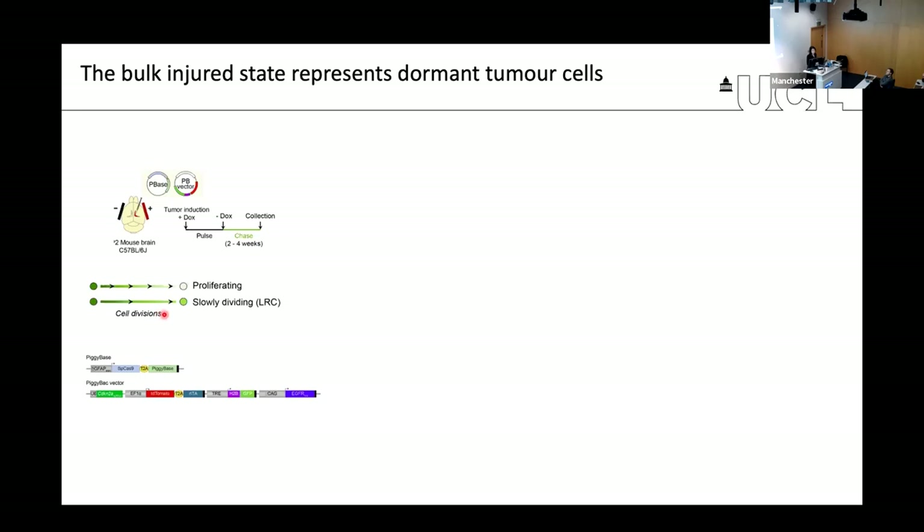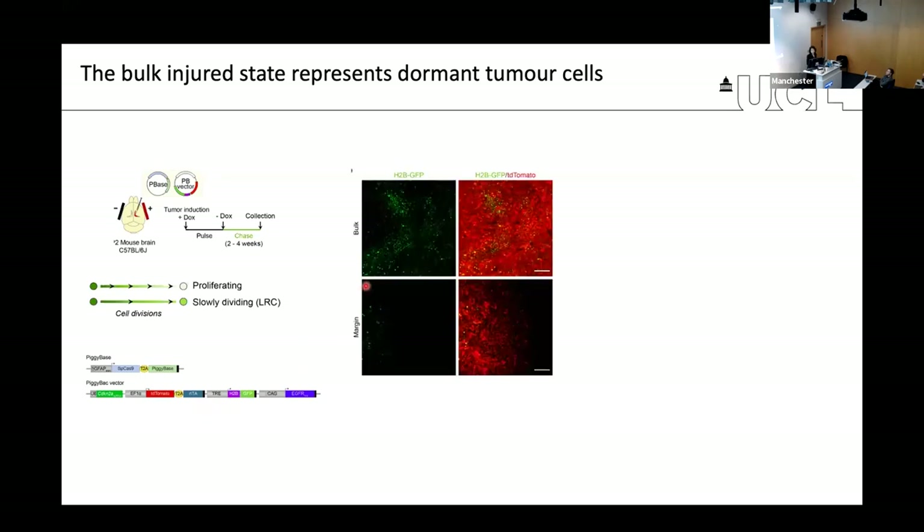This is an inducible TET-based system where the tumor can be made to express H2B-GFP in all tumor cells by administering doxycycline. Then you remove doxycycline and cells begin to dilute out the GFP as they divide normally, turning off green fluorescence. However, cells that divide very slowly retain green fluorescence for much longer than their actively dividing counterparts, allowing you to identify and characterize molecularly these dormant or label-retaining cells.